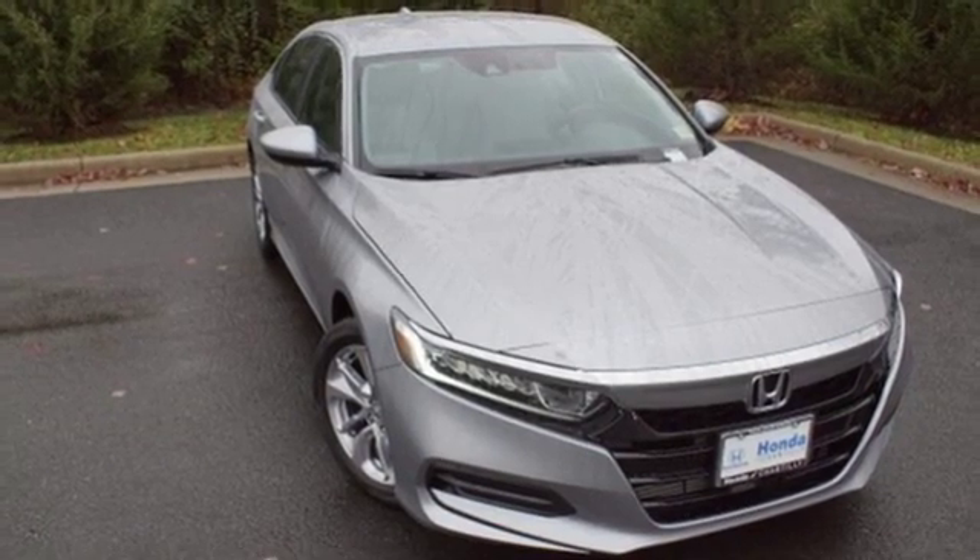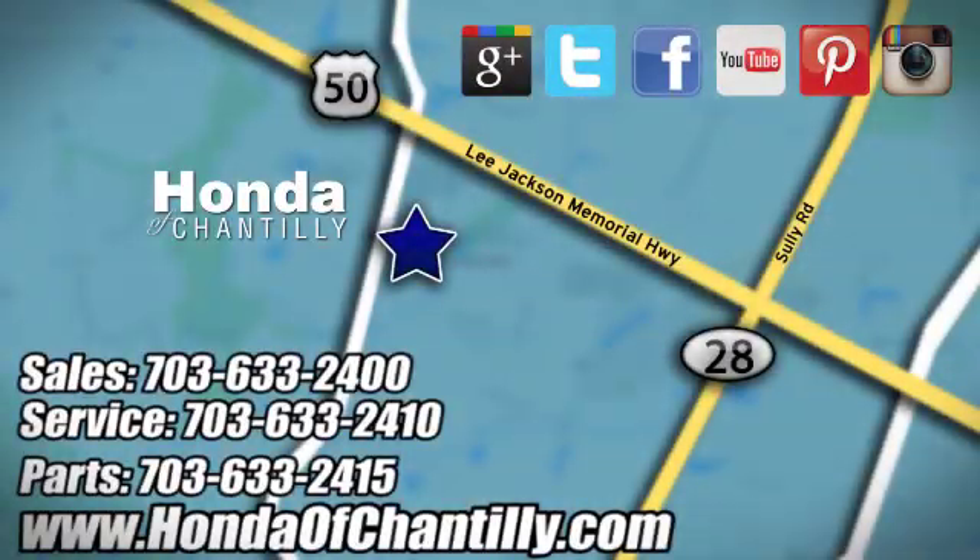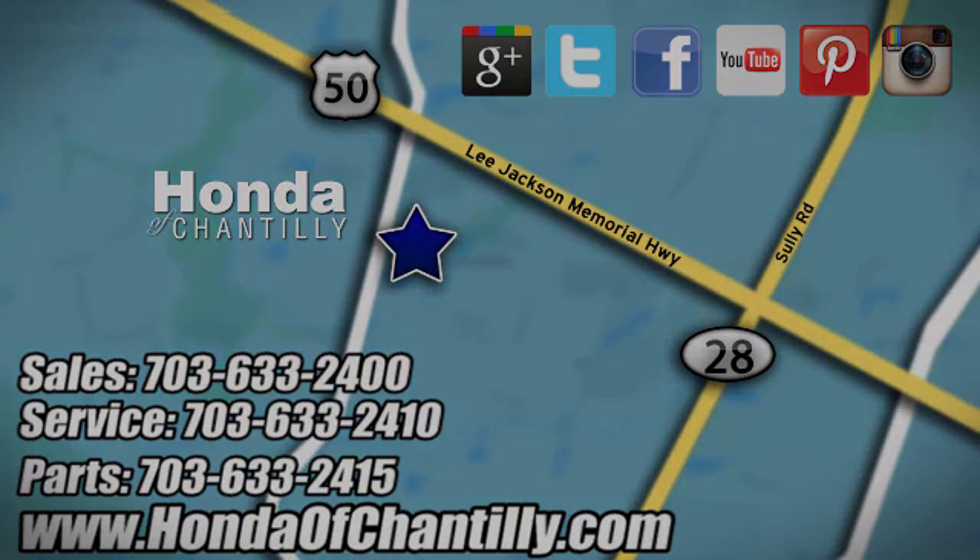See what it can do for you when you take it for a test drive. Honda of Chantilly — we're conveniently located just south of Dulles Airport at 4175 Stonecroft Boulevard in Chantilly.